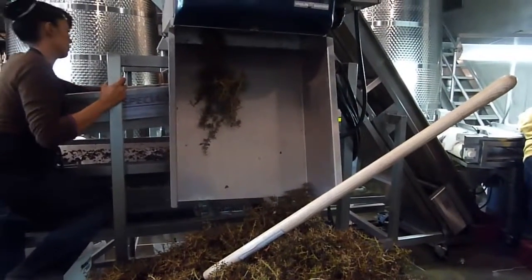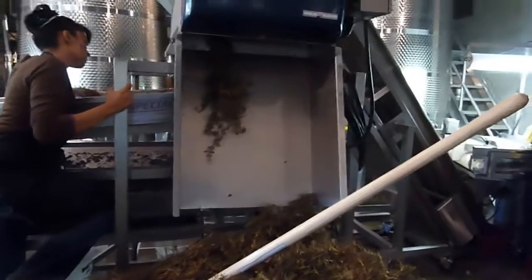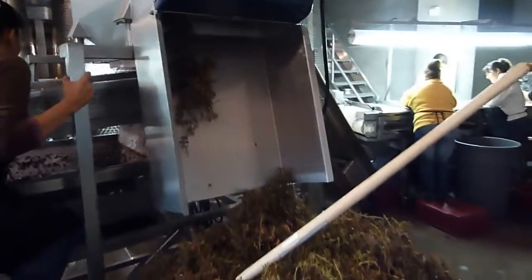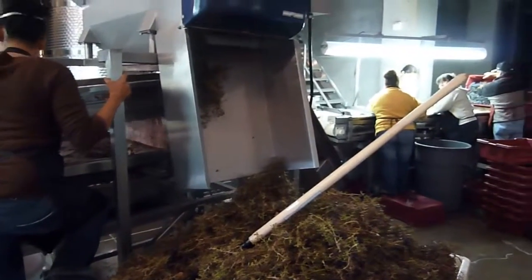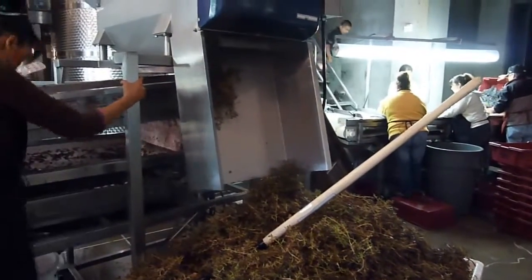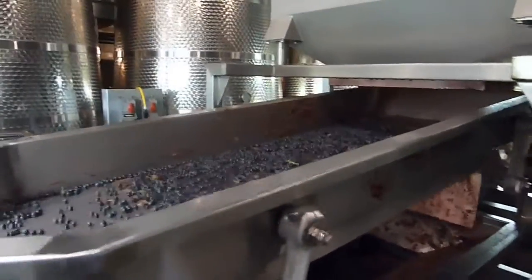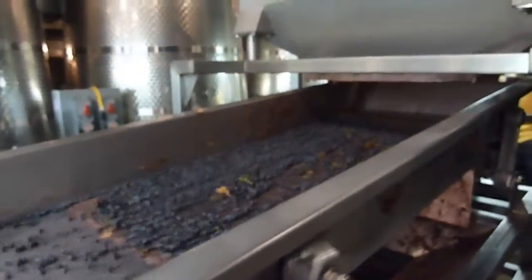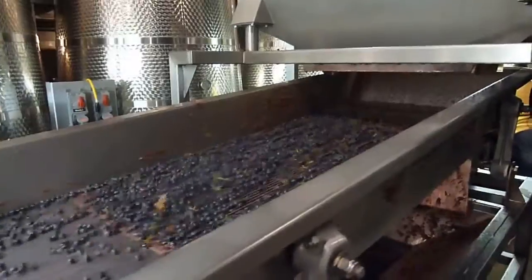These are fine Cabernet grapes grown here in the Napa Valley. The berries then fall onto a very special sorting table — this is the second sorting. The berries are on this shaking table to remove any jacks and any tiny little bits of stems that could still be included after the de-stemming.